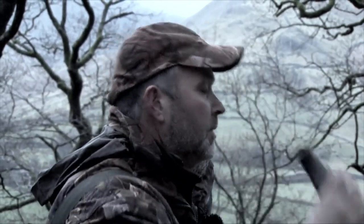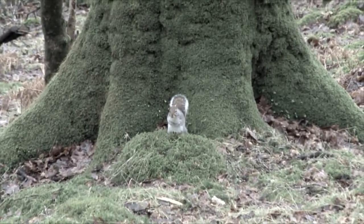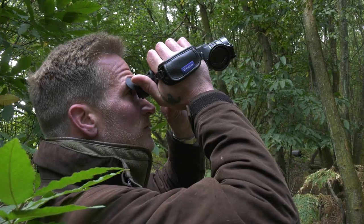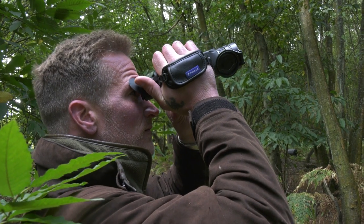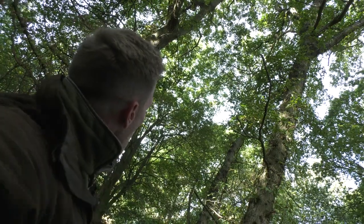A few years ago we filmed the Penrith and District Red Squirrel Group using thermal spotters and daystates to rid the Cumbrian woodlands of grey squirrels. Today we are trying something similar but with a catapult and a Pulsar Helion.